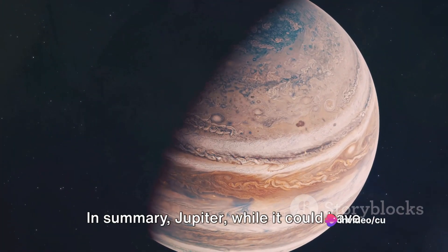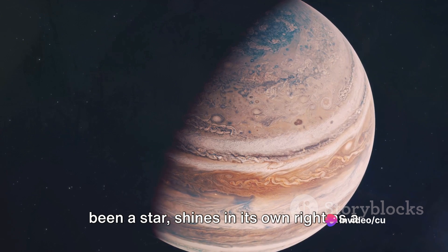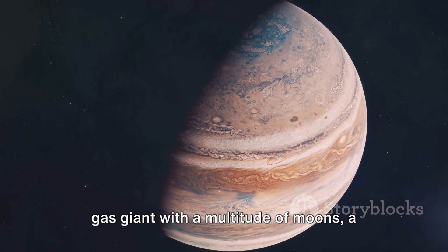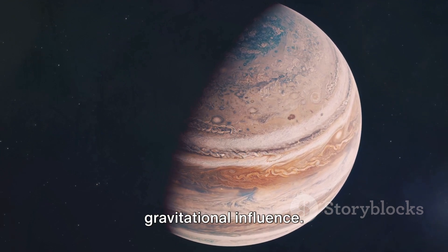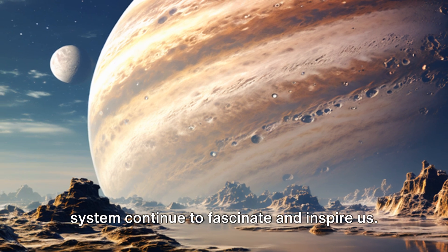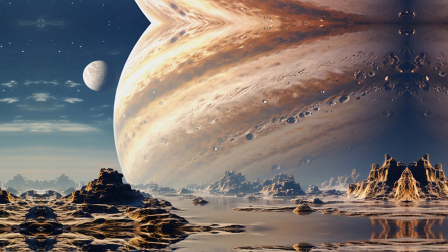In summary, Jupiter, while it could have been a star, shines in its own right as a gas giant with a multitude of moons, a complex ring system, and a powerful gravitational influence. Its unique features and role in the solar system continue to fascinate and inspire us.